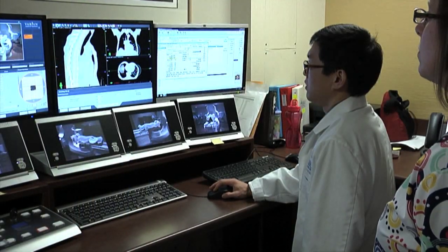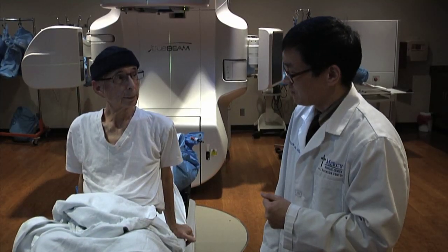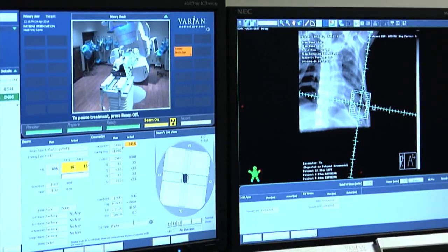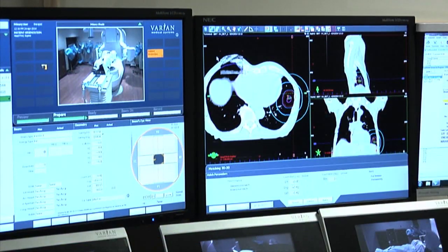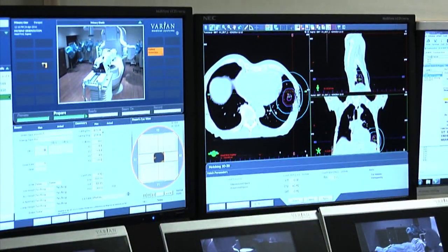The shorter time it is, really the better off the patient is, because a lot of our patients have arthritis, they're older and they just can't lie still for a long period of time. So it is a very helpful tool to have to shorten the treatment time. TrueBeam is also unique in its ability to capture 3D images, which allows for high dose, narrowly targeted radiation delivery.